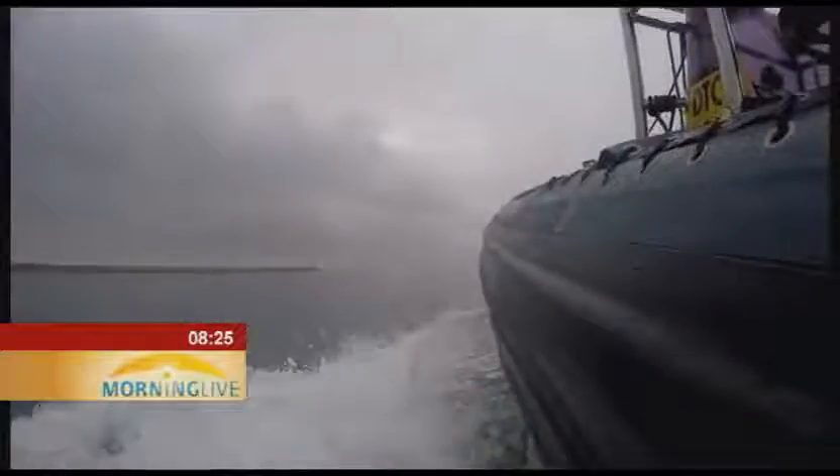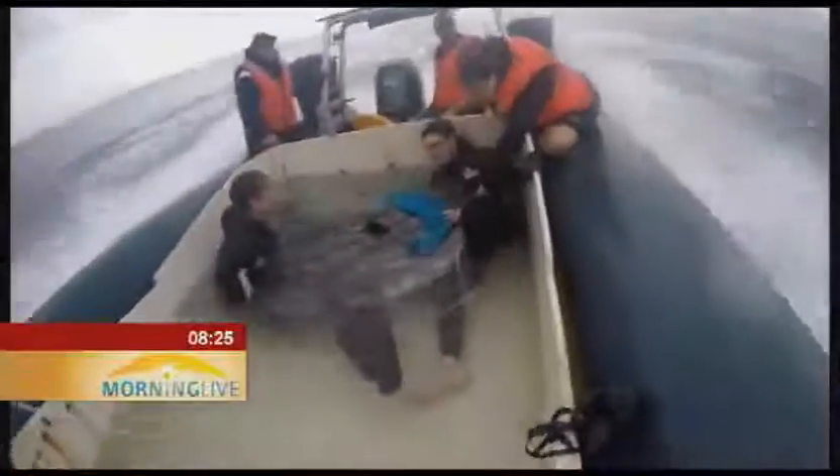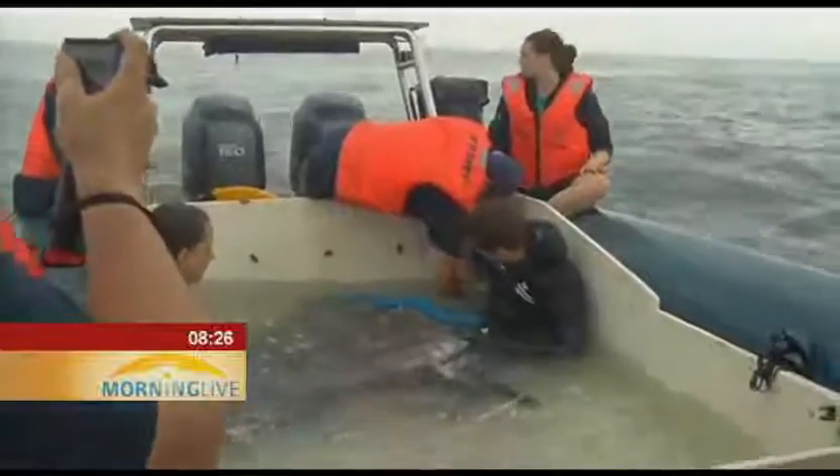Finally, the boat moved out of the harbor. It was only a short 20-minute ride to the release location near Robben Island, but on the open seas the water was choppy. Care was taken to ensure that the sunfish stayed calm and did not bump the sides of the tank. Finally, at the release site, the water temperature in the holding tank was adjusted to be in line with that of the surrounding ocean.